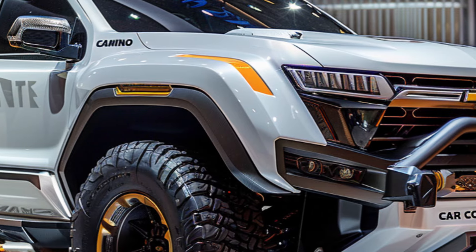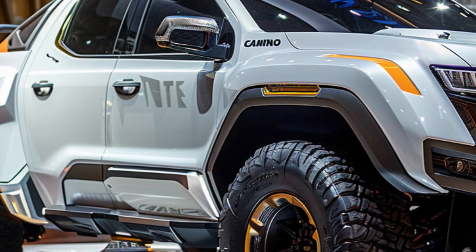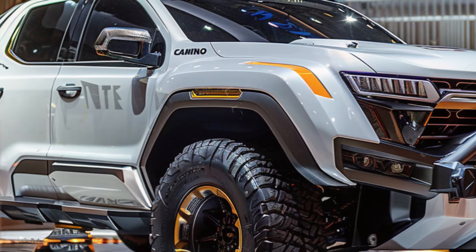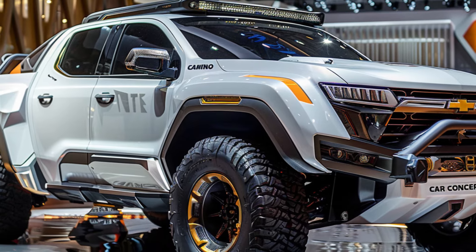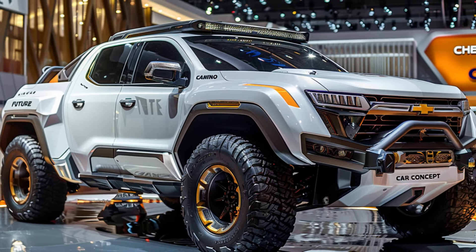Chrome door handles add a touch of timeless elegance, providing a subtle yet effective contrast to the blacked-out accents and a subtle nod to the classic El Camino design. Take a look at those wheels — glossy black multi-spoke rims fill the arches perfectly, echoing the El Camino SS's performance potential and complementing the car's overall aggressive design.